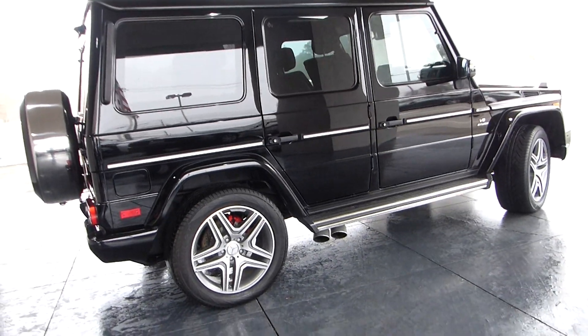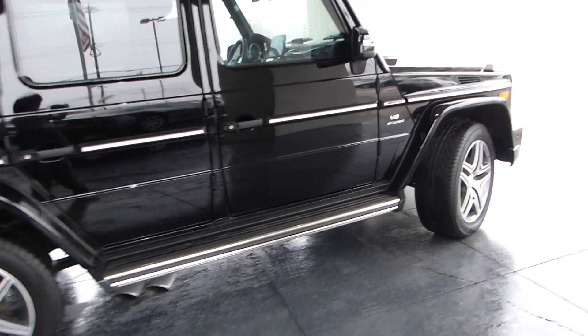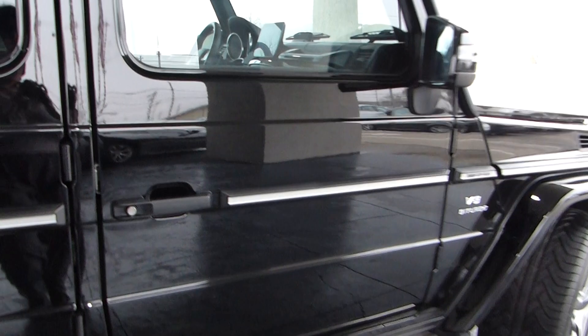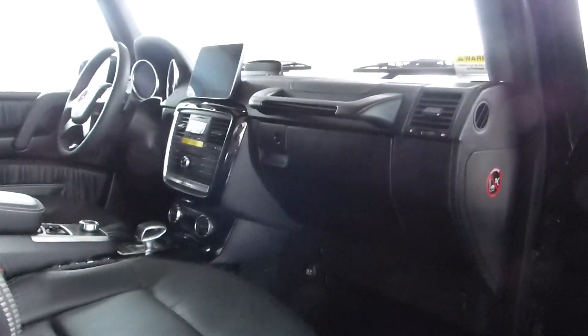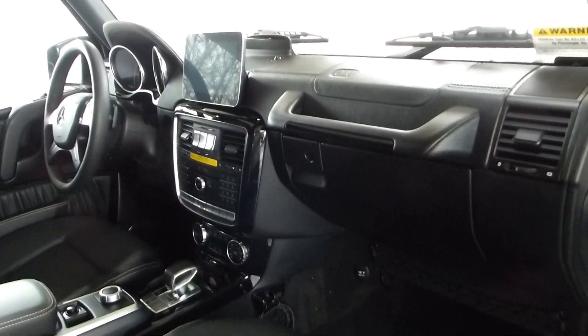Hand-built engine. You can buy with confidence from Select — we've been in business for over two decades. We're a family business and we have a service center here. We are your one-stop shop. Take a look at this great-looking interior.